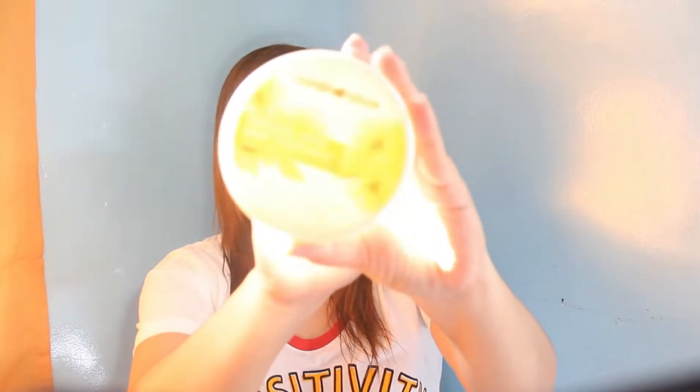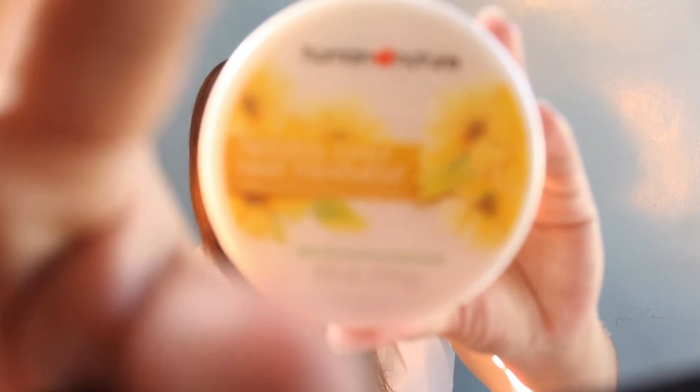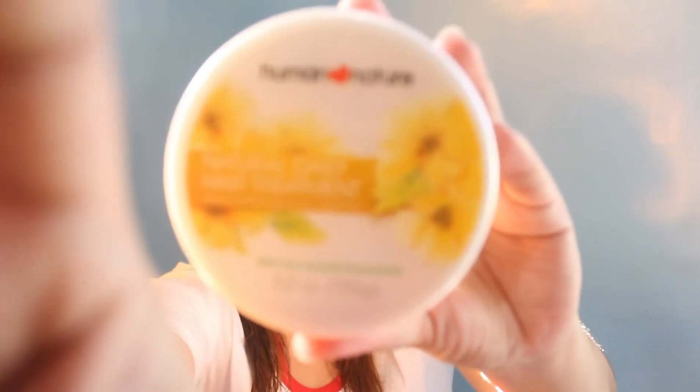First kong ginamit itong by Human Nature Natural Daily Hair Treatment. Ito siya, 150 grams. Pinamit ko siya pero hindi ko talaga siya nagustuhan as in. Hindi ko siya nagustuhan kasi ganun pa rin yung buko ko.